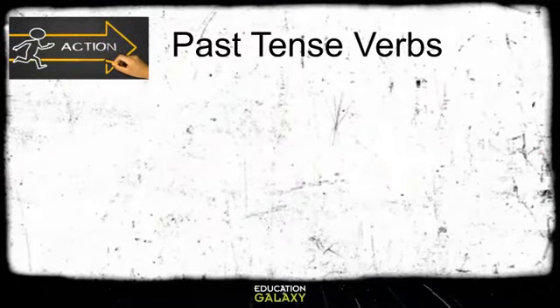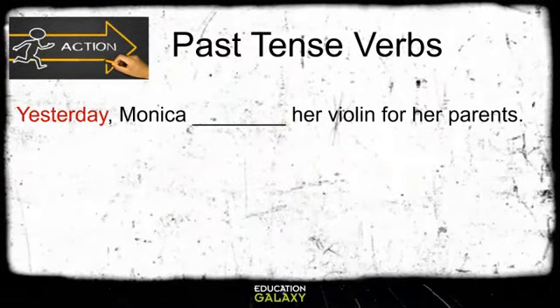Now let's look at some examples of past tense verbs. Yesterday, Monica blank her violin for her parents. Our key word there is yesterday. The word that goes in the blank is played. Notice that it ends with -ed.